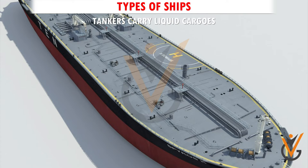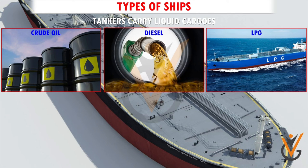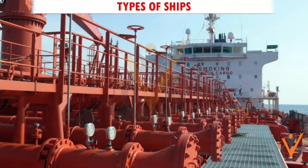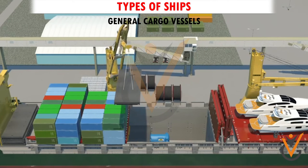Tankers carry liquid cargoes such as crude oil, diesel, LPG, LNG, lubricating oil, and naphtha. Liquid cargo is pumped into the ships by huge pumps through pipelines.